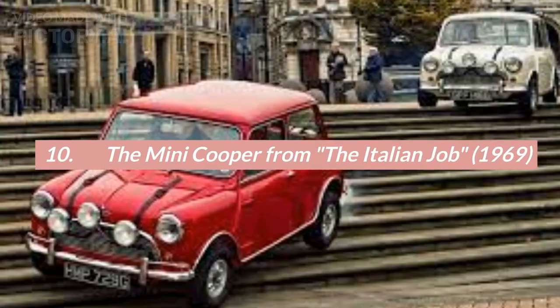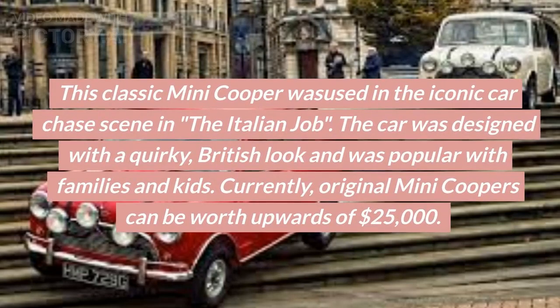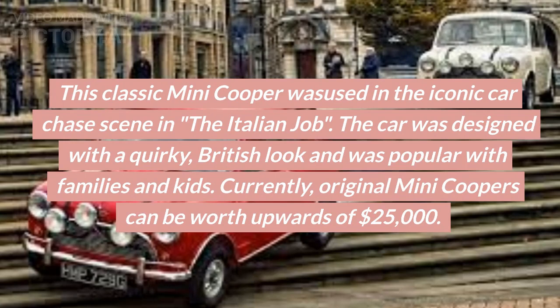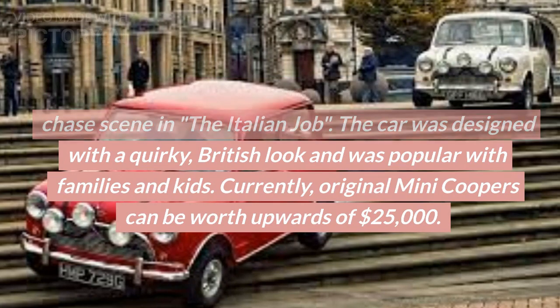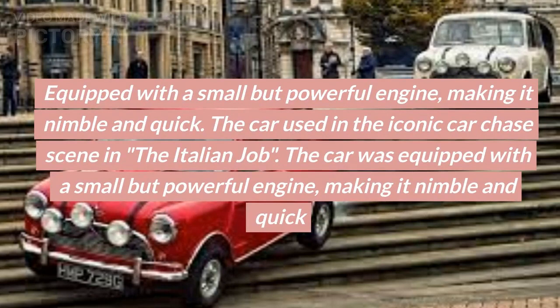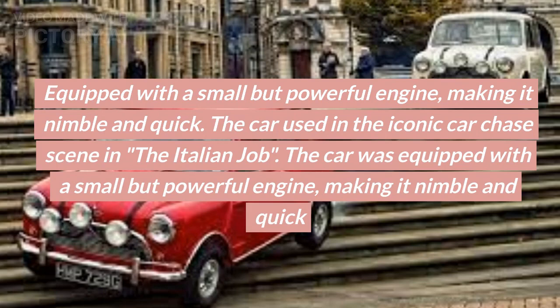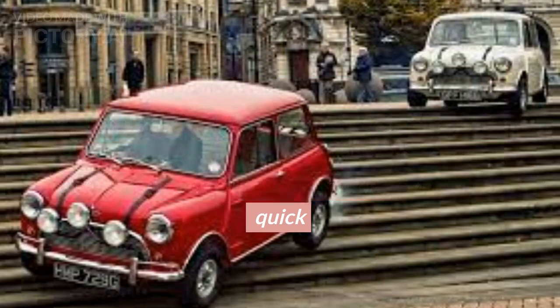Number 10: The Mini Cooper from The Italian Job, 1969. This classic Mini Cooper was used in the iconic car chase scene in The Italian Job. The car was designed with a quirky, British look and was popular with families and kids. Currently, original Mini Coopers can be worth upwards of $25,000. Equipped with a small but powerful engine, making it nimble and quick.